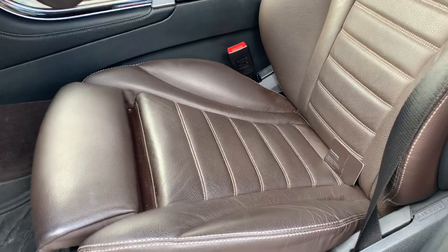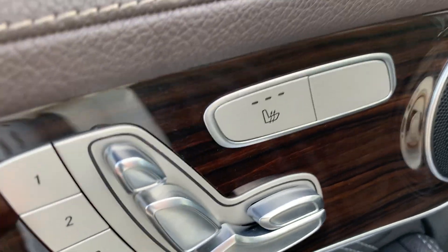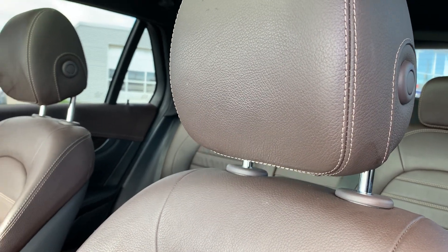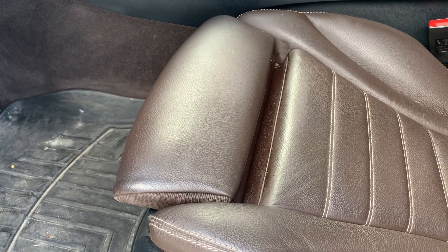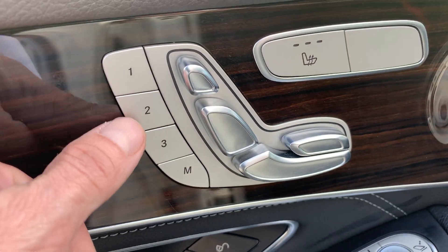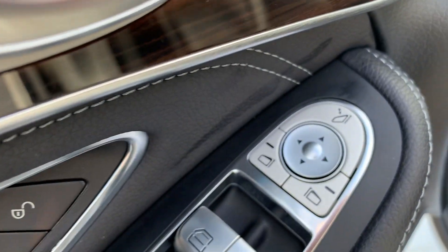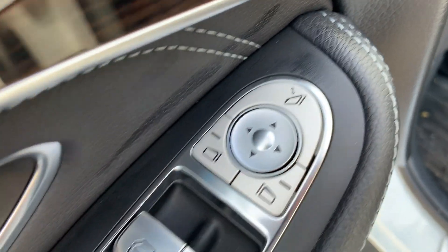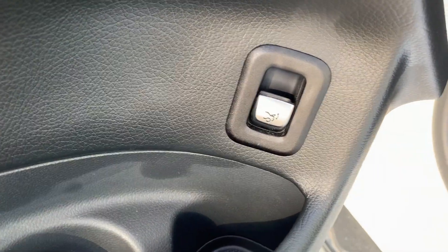Speaking of seats, you can see the nice quilted pattern. Look at the system they have here — you can move your headrest up and down, and that's all power operated, as well as the bolster. I think it's a 16-way power seat with three different memory positions for three different drivers — really, really nice. The mirrors are power folding, all done through here. There are your power windows and trunk openers as well.